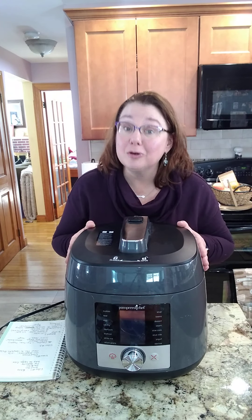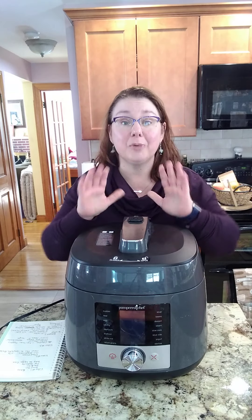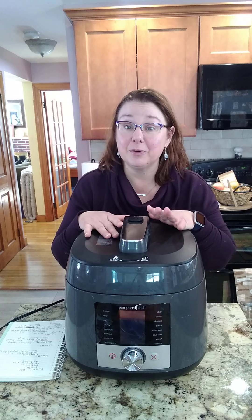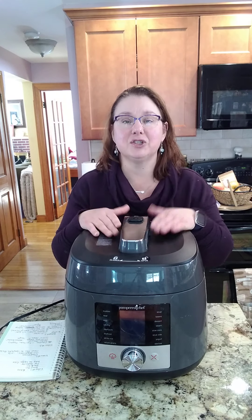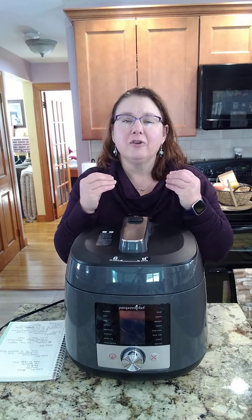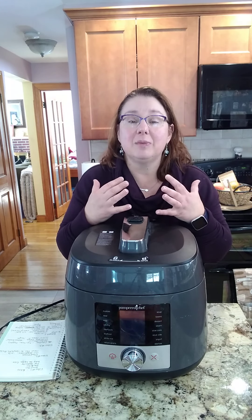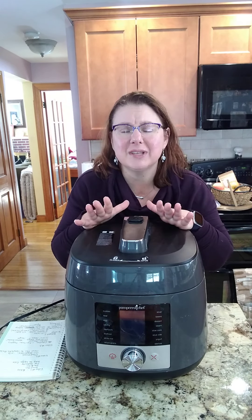Pressure cooking allows you to cook your food 70 percent faster than normal. The great thing about pressure cooking is your food cooks quickly but you get full, deep, rich flavor — it's almost like all-day cooking flavor in a short window of time.